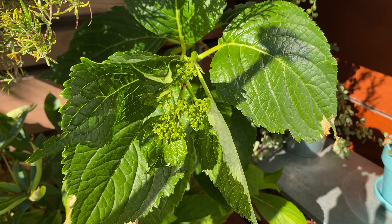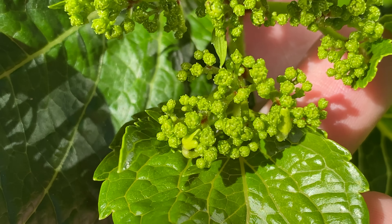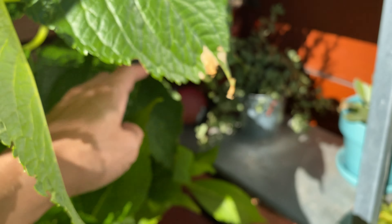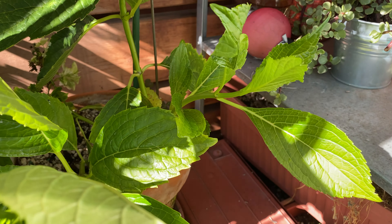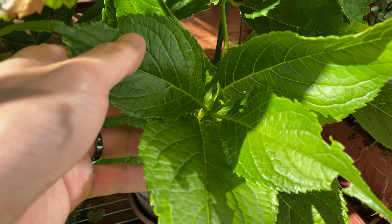Here we have the hydrangea. You can see the flowers are forming nicely. And then from this main stem, the auxiliary growths are also getting bigger now. This other new growth is also growing nicely.